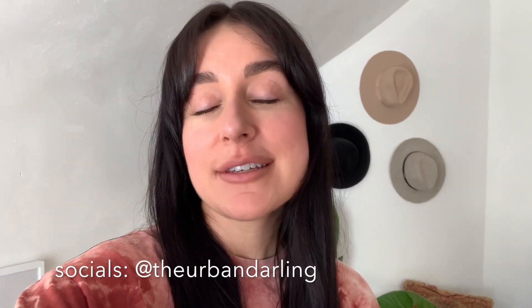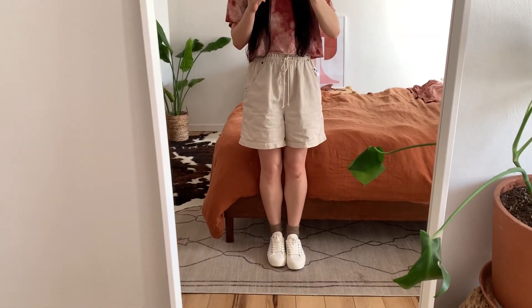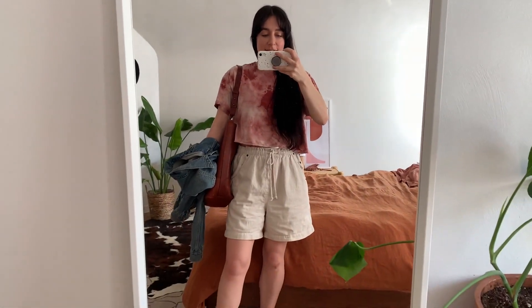Hey guys, welcome back to my channel! If you're new here, my name is Esperanza, I'm a full-time content creator living in Pittsburgh with my fiancé and our labradoodle. Today I'm heading out to do some thrifting at the Goodwill bins and I haven't been in months, so I'm super excited. I wanted to show you my outfit — comfy shoes, comfy shorts, and a loose top because I tend to get hot sifting through the bins. Got my bag and a jacket just in case.